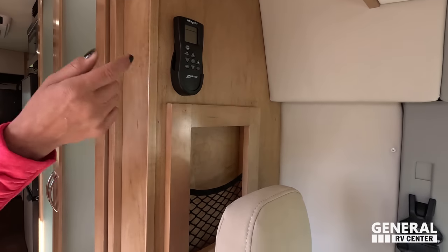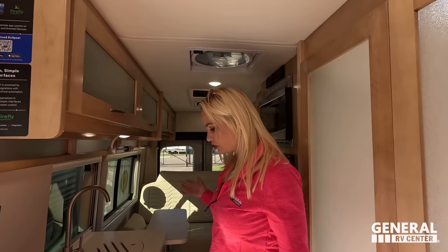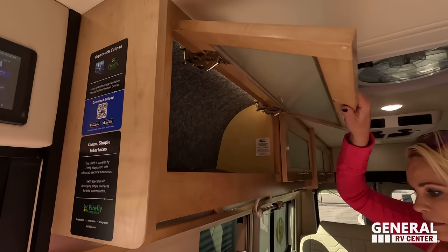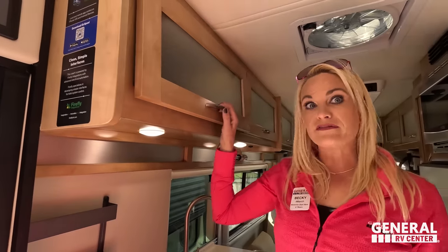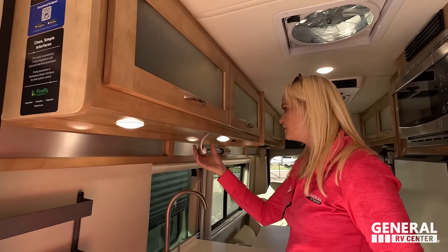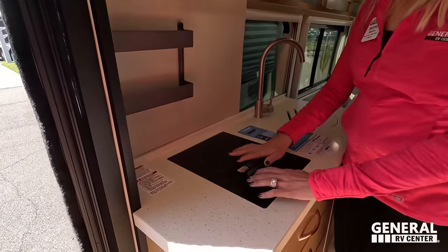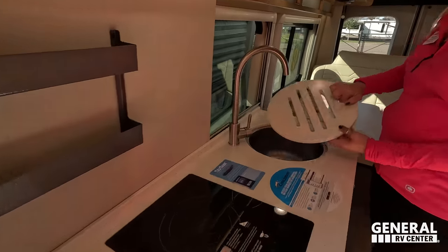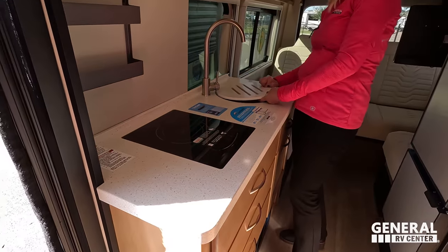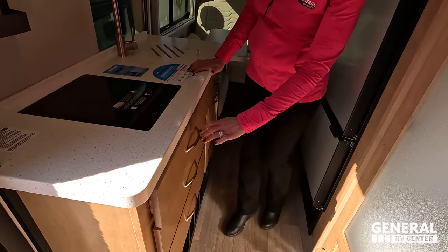Over here is one little storage cubby, and that looks like a remote for your Fantastic fan. In the kitchen — a galley kitchen on the side so you're looking outside at your great view. Paper towel holder, little spice rack, induction cooktop — very sleek and modern. It's solid surface countertops with a cool cutting board, a sink cover, residential-style faucet, and three drawers with soft-close and latch.